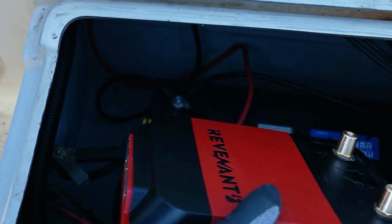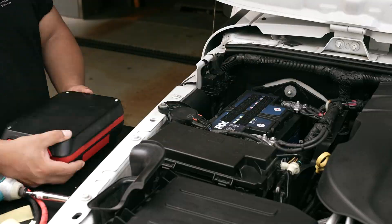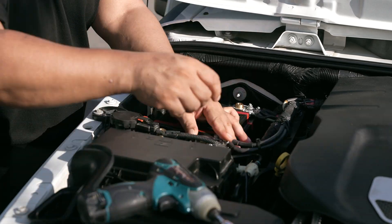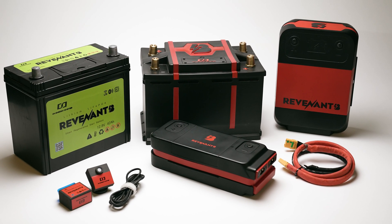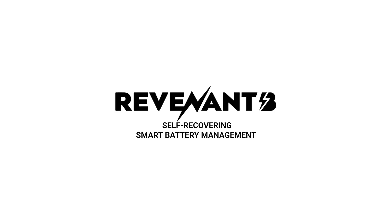Revenant B is a versatile device designed to revolutionize various industries related to power, beyond automotive. We strive to tackle the inconveniences of everyday life and create beneficial products for our customers. Dear backers, embrace the new future of self-recovering intelligent battery management — Revenant B.